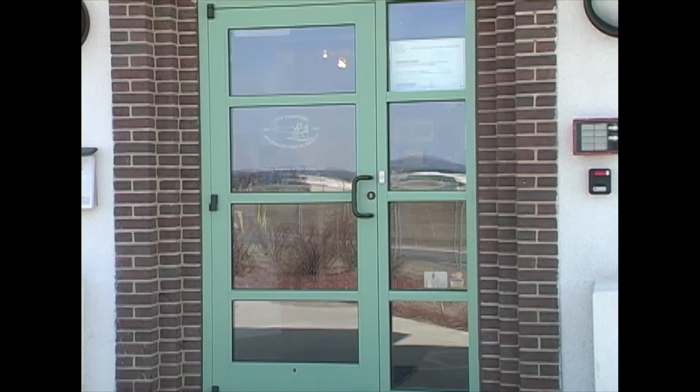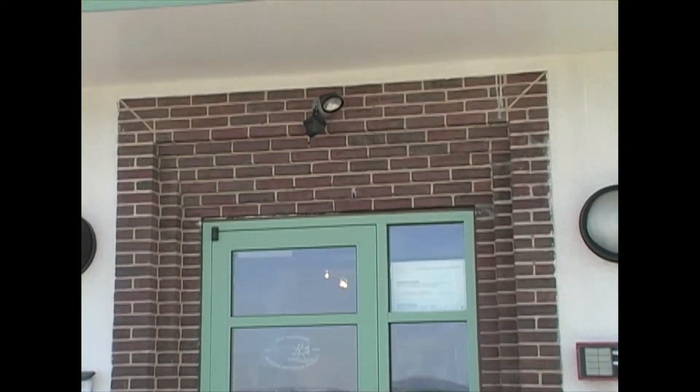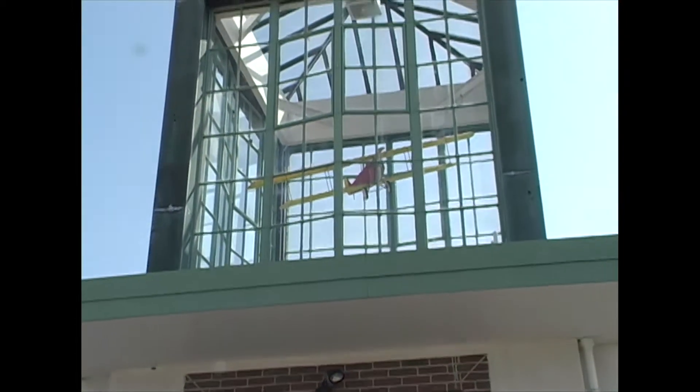I see you have a plane up there. That airplane was built by one of our volunteers, and it was actually signed by Charles Lindbergh's grandson — Eric Lindbergh. I'm glad I asked about it.